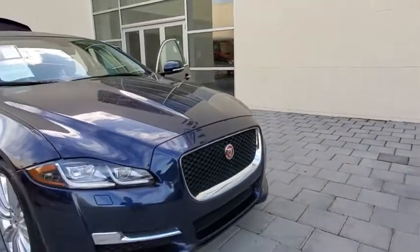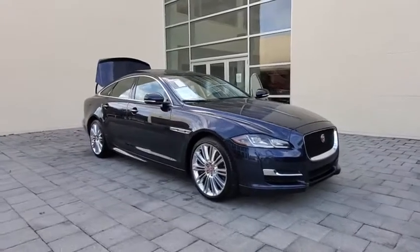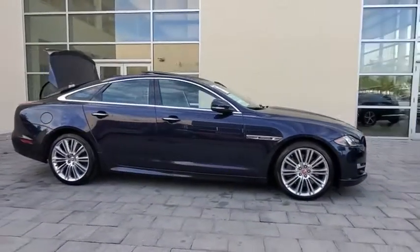Come test drive the 2017 Jaguar XJ. The Jaguar XJ has a strong, refined engine with lots of standard features, very nimble.